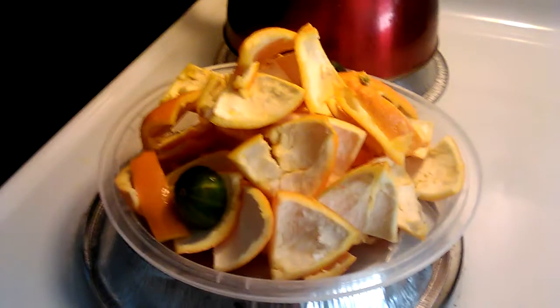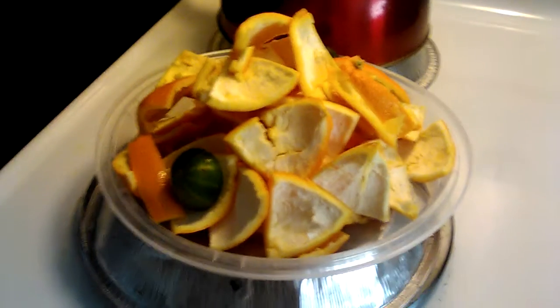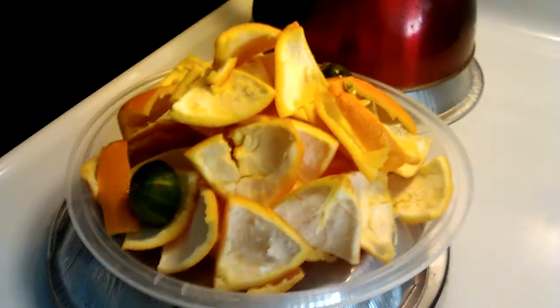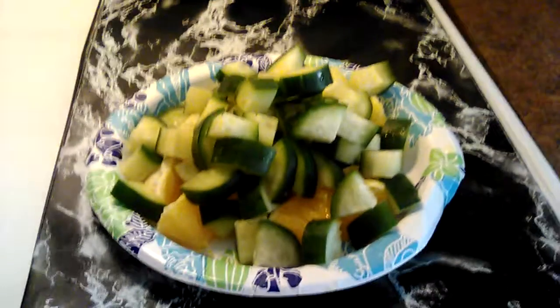Yeah, this is what I had — I think about six oranges, and some of the cucumber right there. I peeled everything and put it in the refrigerator. Here's the rest of it — I'm about to eat this right now.